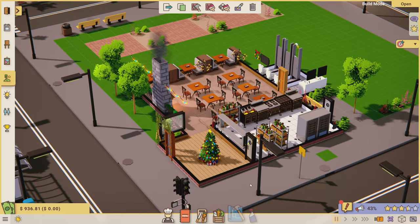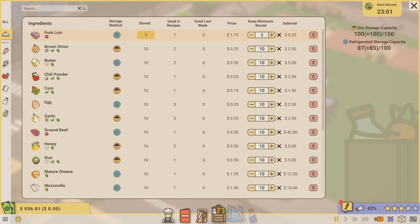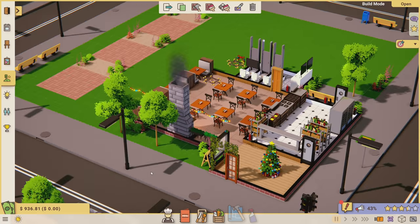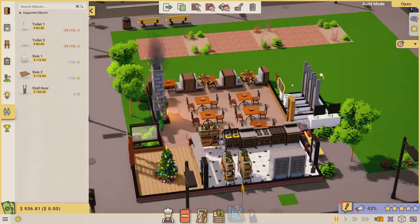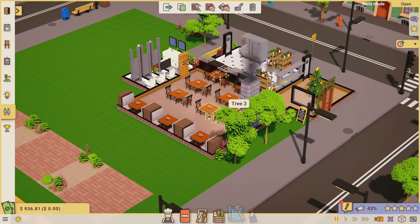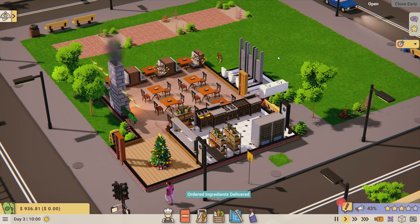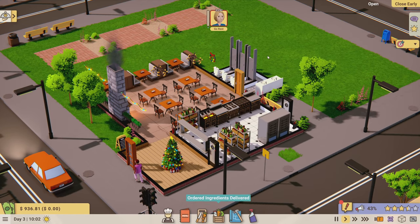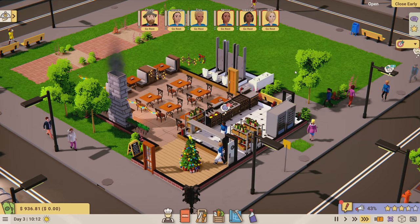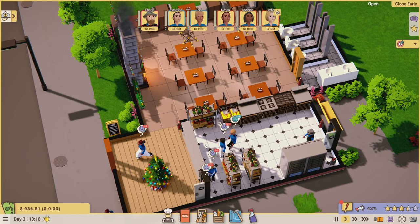At the start of day three, is there anything I want to change? Ingredients look full - we have pretty much everything. We're not going to have to order anything at the beginning of the day, everything should be clean and ready to go. Let's open up and get people to come in to work.